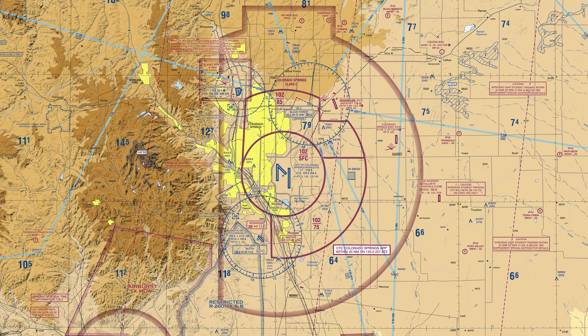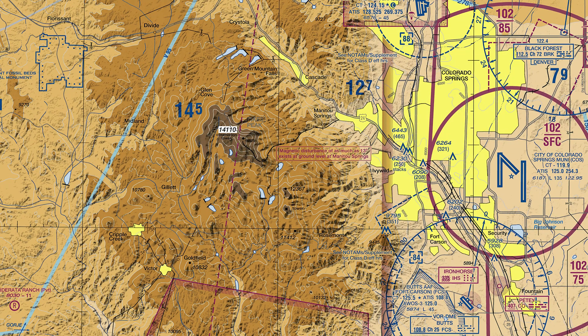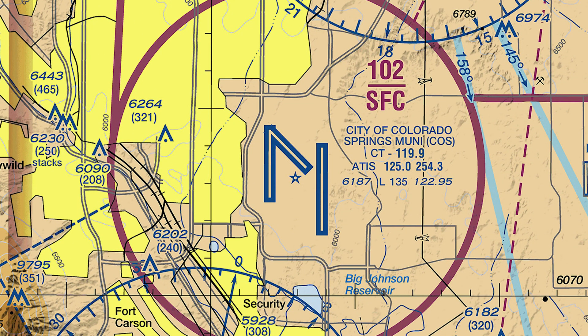Add to this the high airport elevation and the front range of the Rocky Mountains to the west, and it is easy to see why extra awareness and thorough flight planning, including in-depth review of the airport diagram, is imperative, especially for the first-time visitor.